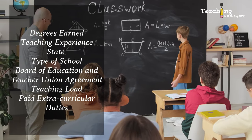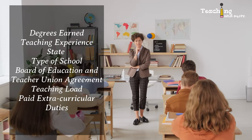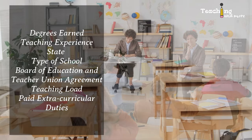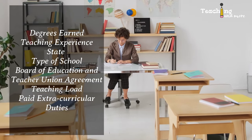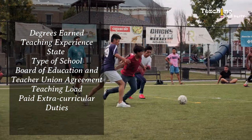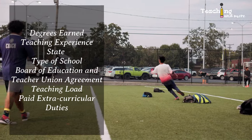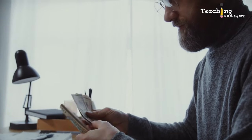Sixth, overload: every school or school district has a maximum full load. Any extra teaching hours will be paid extra. For instance, at the school district where I worked, there are seven periods each day and one period is for planning, meaning six periods is the full load. Some teachers accept an extra teaching load and teach seven classes each day — they get extra pay for it. Finally, paid extracurricular duties: if you are a coach, do paid lunch or bus duties, or tutoring, you will get extra pay. You also get paid for attending seminars or trainings if they are done outside of school hours.